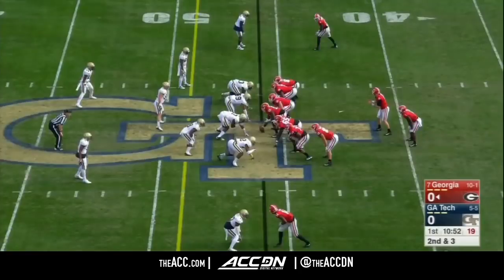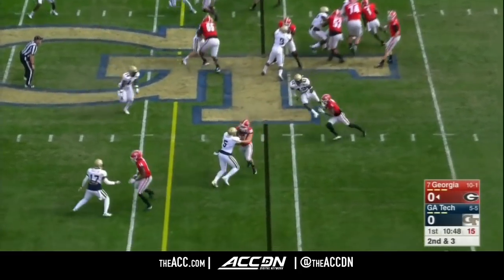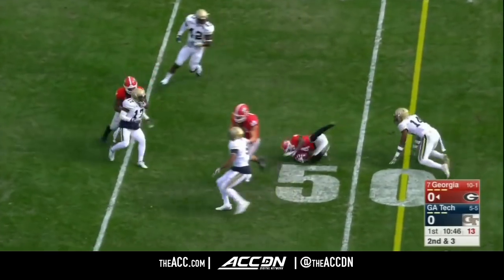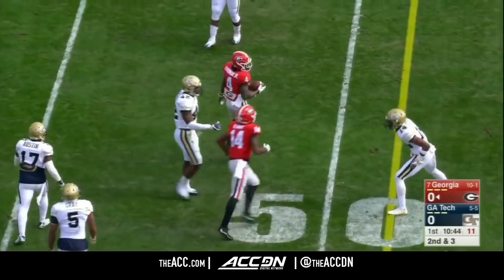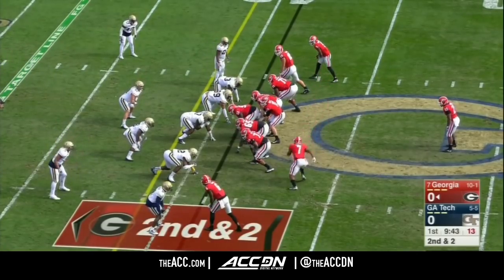They've never had two backs with 1,000 yards in the same season. Michel has a chance to get that. And on an end-around, it's Hardman getting the first down. You see the jets of Mecole Hardman again — extremely intriguing prospect as he transitions to the next level.